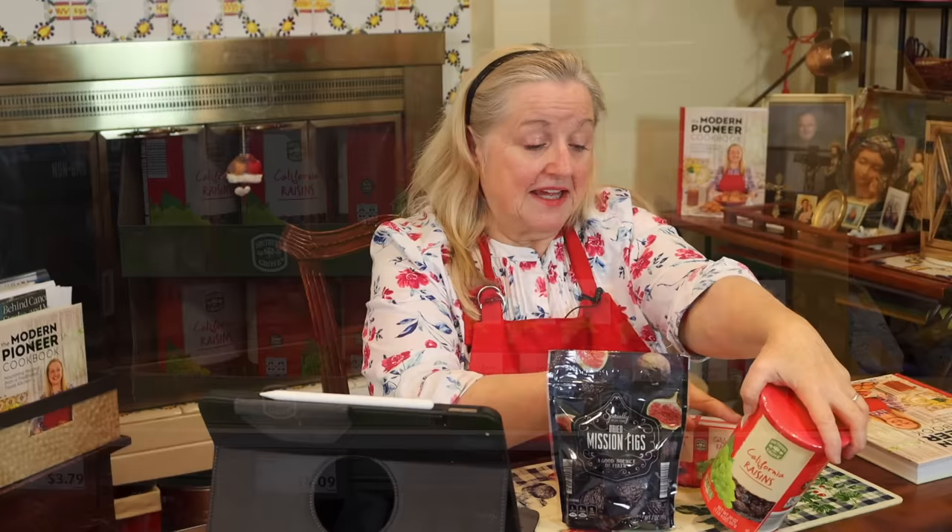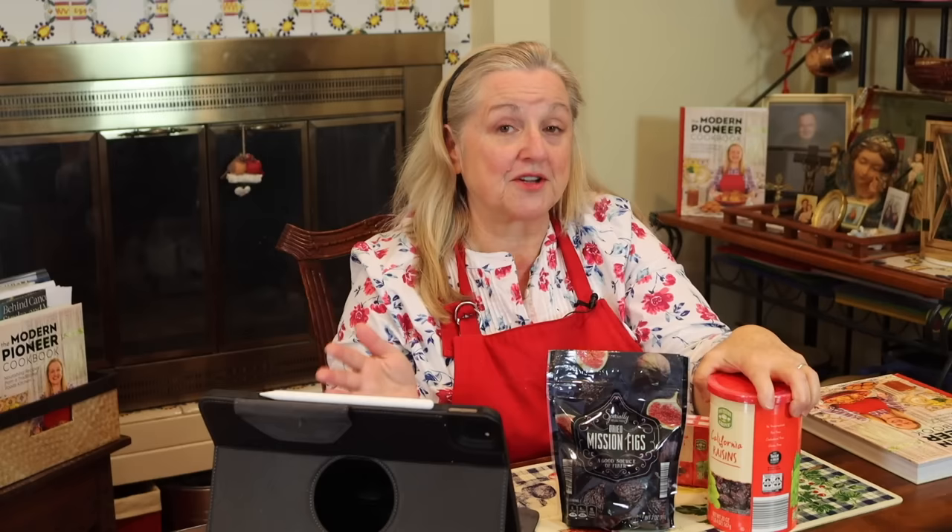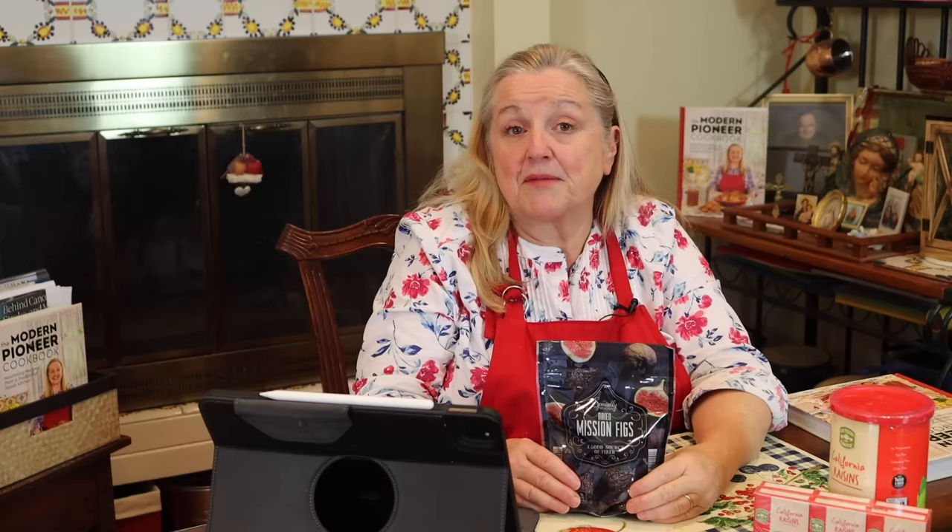Number three: figs. Dried fruit in general is packed with nutrients. Raisins are very high in calcium, iron, and potassium — a mineral we often don't have enough of in our diets. But let's focus on figs. If you shop at Aldi, they've got the bulk size of raisins plus cute little individual boxes great for kids' lunches. Figs are extremely nutrient-dense; a small little fig is rich in so many vitamins and minerals.